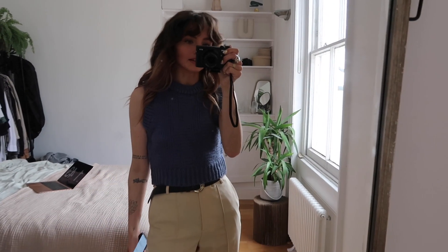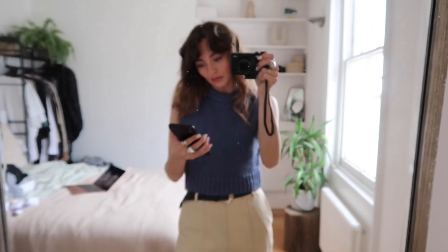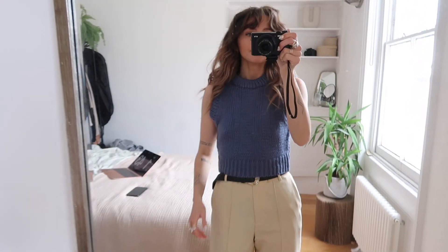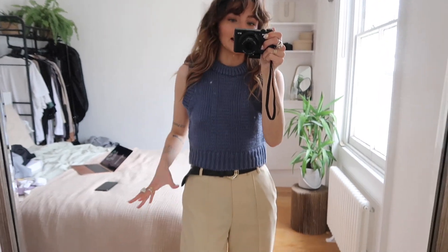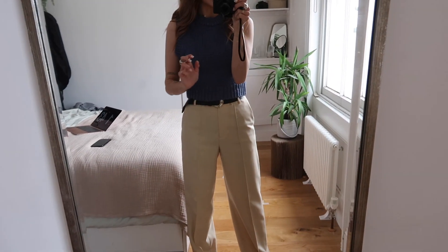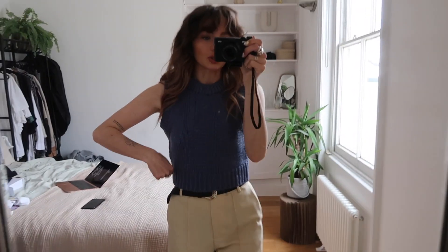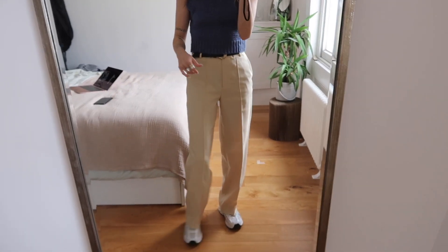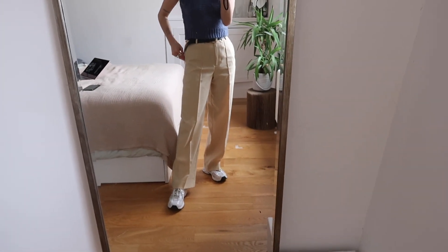I got this one in a size extra small and it was £22.99, which I don't think is too bad. I was shooting this yellow suit this morning for my nails and I just popped this top on to quickly show you guys. I actually quite like this colour combo — I think it's quite nice for spring.